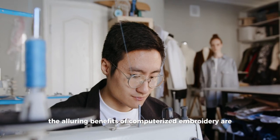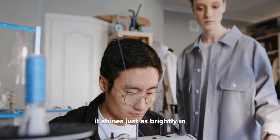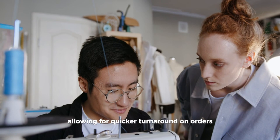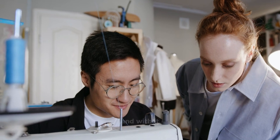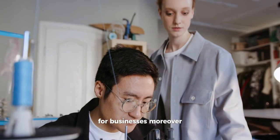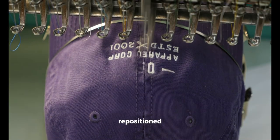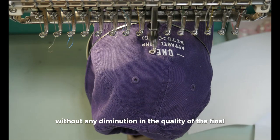The alluring benefits of computerized embroidery are not solely confined to aesthetics and quality of produced designs — it shines just as brightly in terms of practical advantages. Production times are significantly reduced thanks to automated processes, allowing for quicker turnaround on orders. The hands-on labor traditionally required for embroidery is lessened, and with it, labor costs are also cut, presenting a financially appealing factor for businesses. Moreover, the flexibility on offer through digital design files is boundless. Once a pattern is digitized, it can be tweaked, repositioned, resized, and adjusted with just a few clicks, without any diminution in the quality of the final embroidered piece.